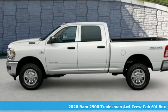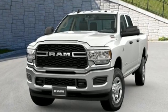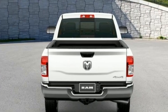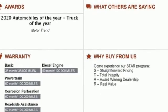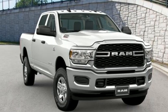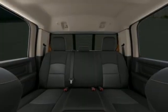It boasts an impressive list of features like these: automatic transmission, four-wheel drive, driver selectable mode, trailer brake controller, streaming audio, wireless phone connectivity, manual tilting steering column, trailer hitch receiver, electronic shift on the fly, upfitter switches, and intercooled turbo i6 engine.